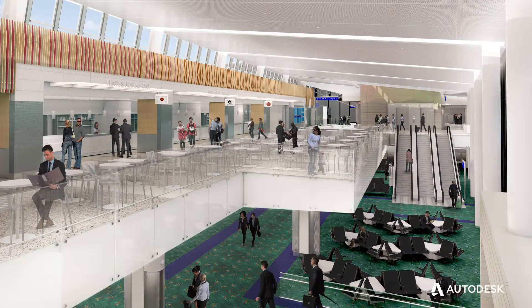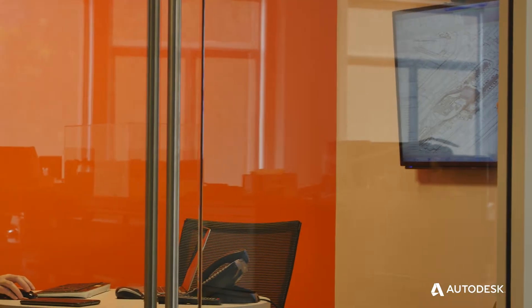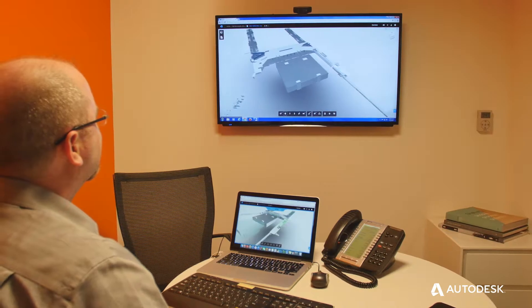A360 has allowed us to have a collaborative design team. We've been able to essentially virtually co-locate the offices instead of physically co-locating the offices.